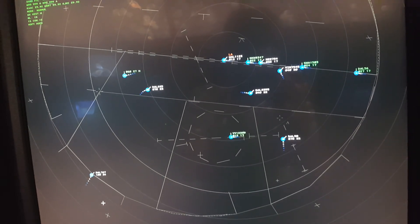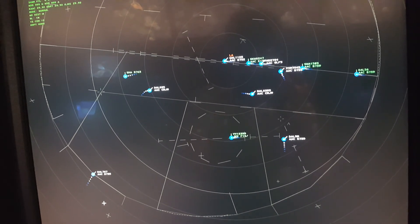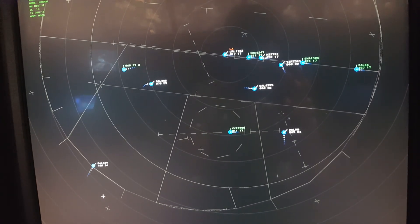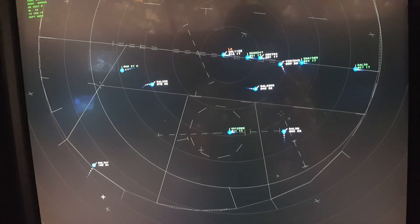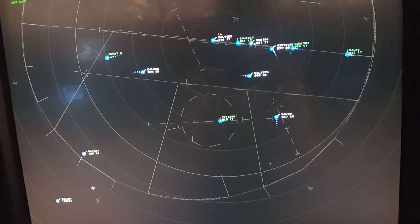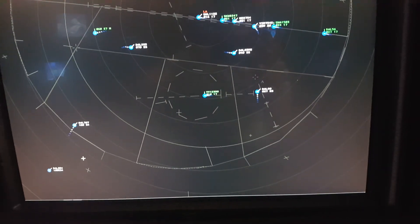Delta 364, turn left heading 360. Delta 2, turn left heading 360. Yeah, I really do need to get going here.